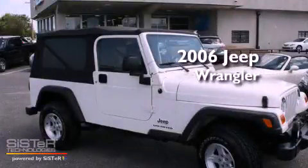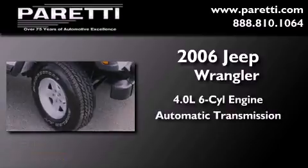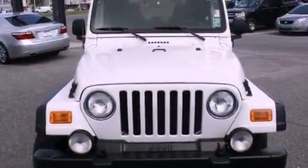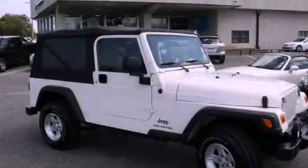This is a 2006 Jeep Wrangler. It features a 4.0-liter, six-cylinder engine, an automatic transmission, and four-wheel drive. Its top features include a CD player, alloy wheels, fog lamps, and cruise control. This vehicle is sure to sell fast. Call and arrange your test drive today.